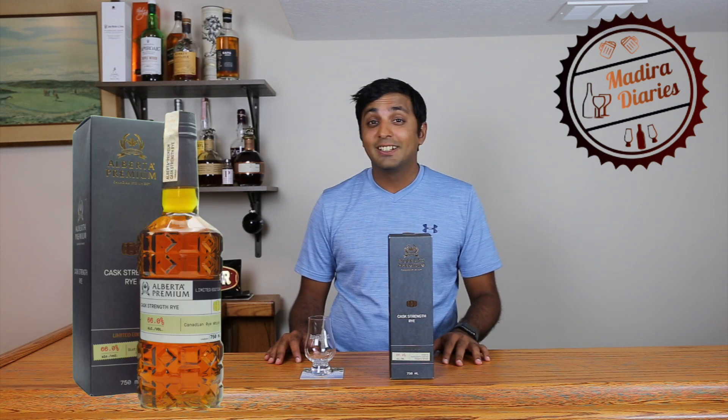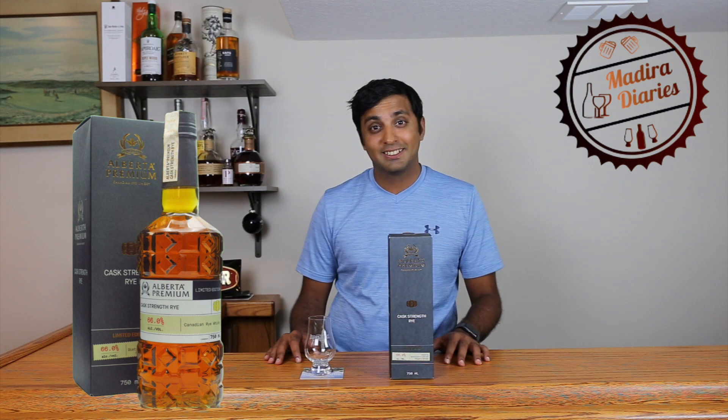Hi friends, this is Sumit from Madeira Diaries and today we talk about a Canadian whiskey — not just any Canadian whiskey. A whiskey that's won whiskey of the year award by a famous whiskey critique, and is made with just a single spice: the rye grain. It's made with 100% rye. The whiskey is none other than Alberta Premium Cask Strength Rye.